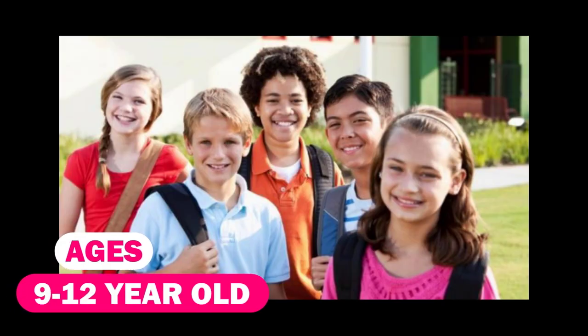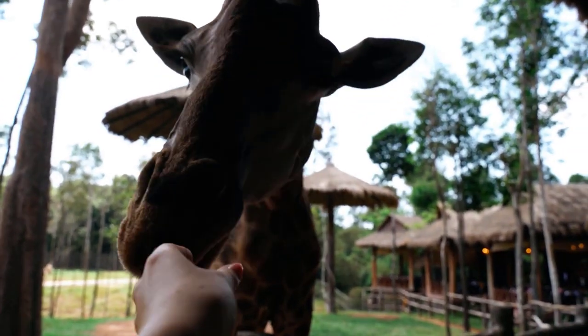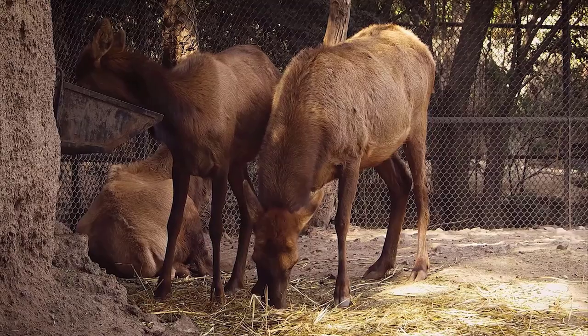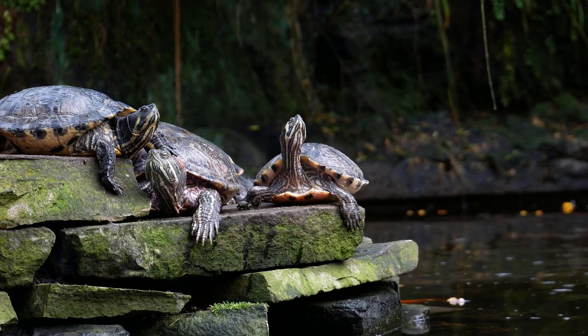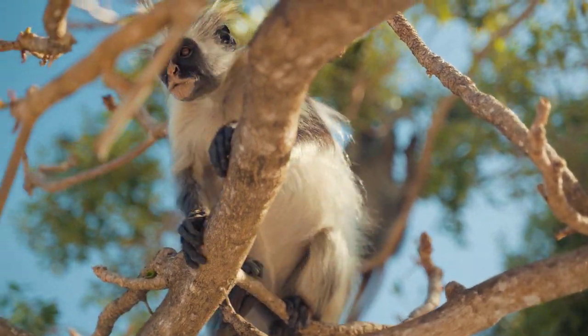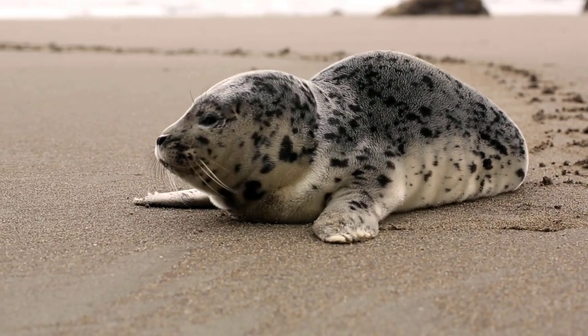Ages 9 through 12: Teach your child about habitats. A habitat is a place where an animal lives. Ask questions such as, why are the reptiles kept in a humid area? Or, why are there numerous trees in the monkey exhibit? You will be able to discuss the importance of each animal's environment.